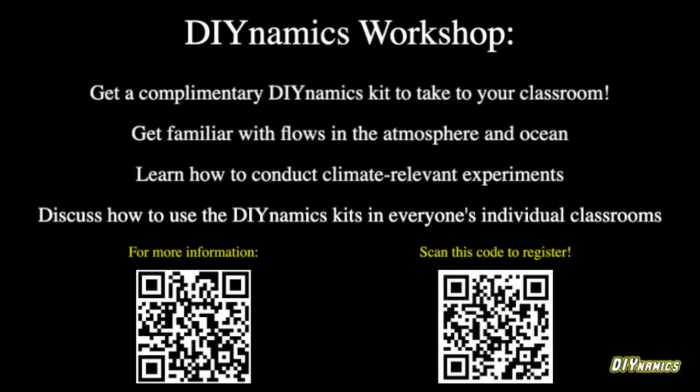During our workshop at the Earth Educators Rendezvous, everyone will be given their own individual do-it-yourself dynamics kit. We hope that after the workshop, you take it home, test it, modify it, and see how it best fits into your own learning space.